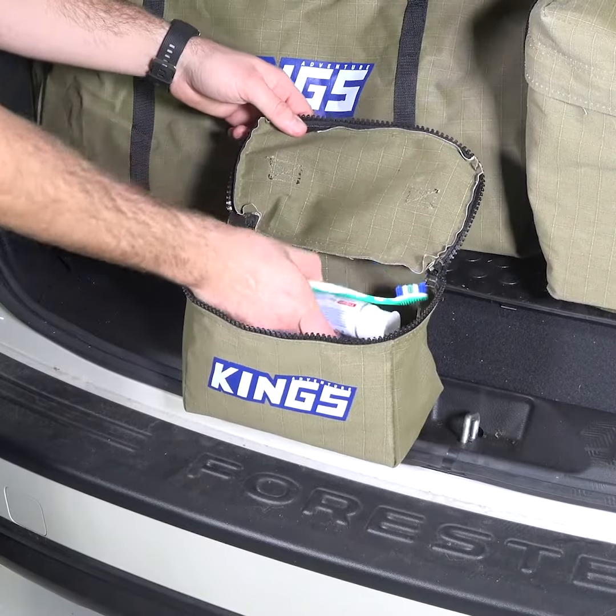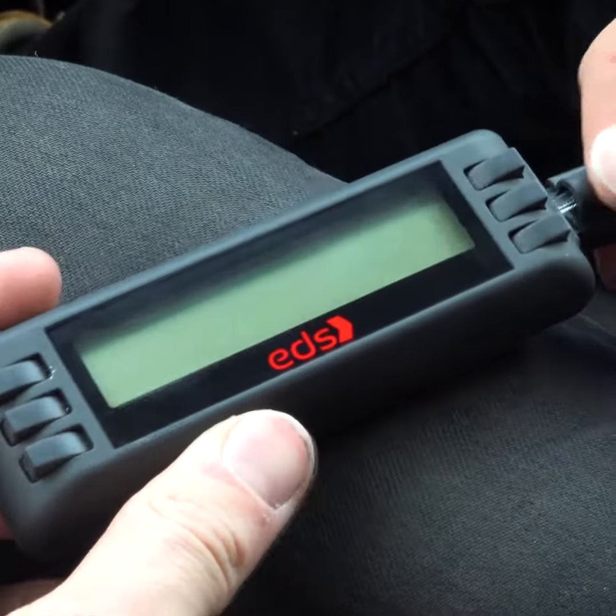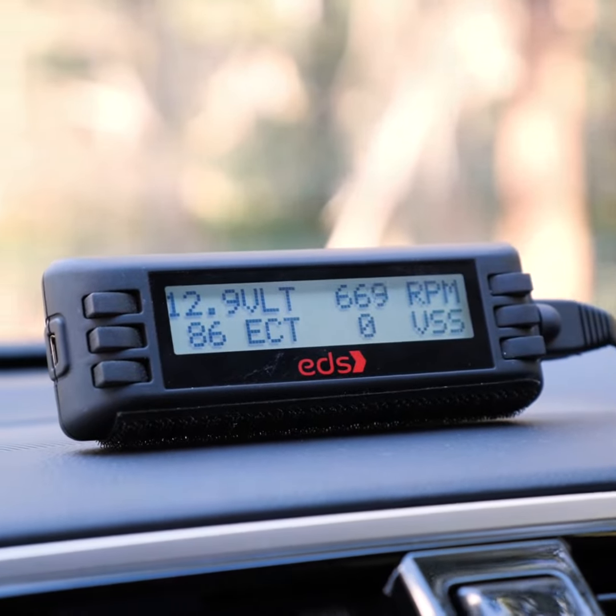The Adventure Kings canvas toiletry bag will get used all year round, not just when they're heading off-road. For the 4WD in your life, why not grab them an engine data scan, so they can keep an eye on their vehicle's vitals.